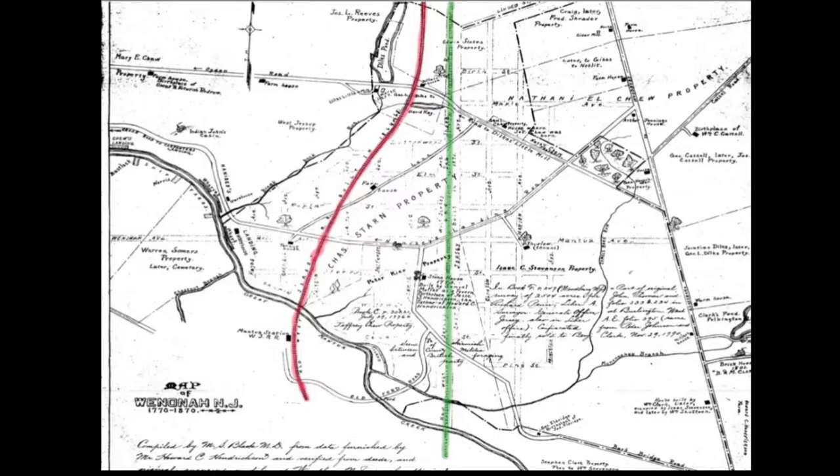Originally, it was seven farms. You might think they grew corn, but it was really sweet potatoes — seven main farmers basically growing sweet potatoes. Isaac Stevenson had the largest hatch they bought from him. Nathaniel Chu's house is still on Glassboro Road. He was a tanner — a tanner tans cowhides into leather. Have you ever heard of Tanyard Road? There's probably a connection.